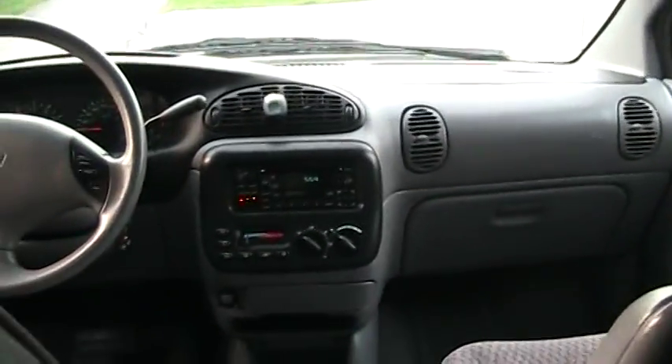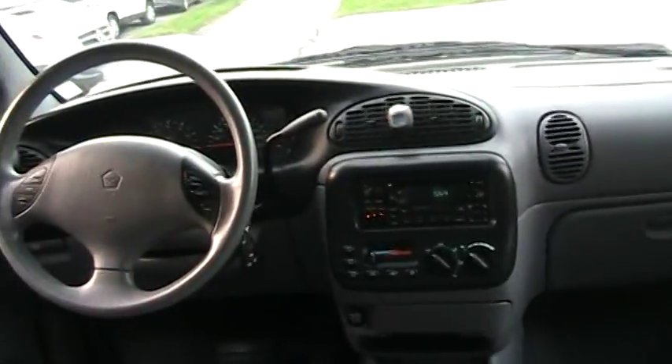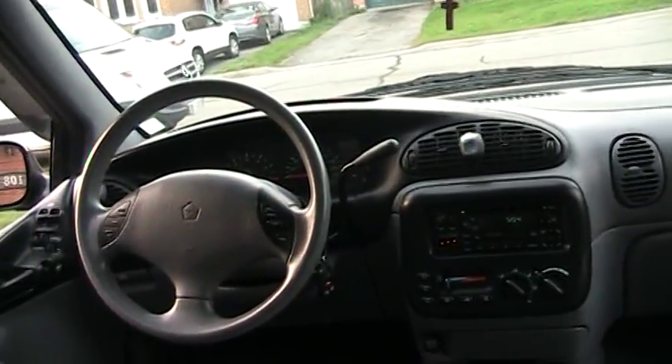But this one is a 98 and actually in much better shape. Look how clean it is — excellent shape. You also have a light right there.